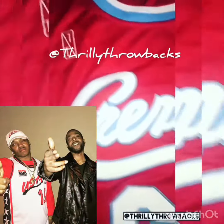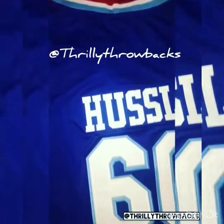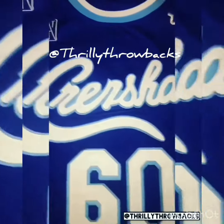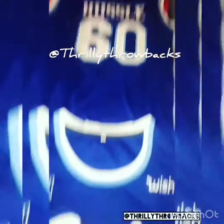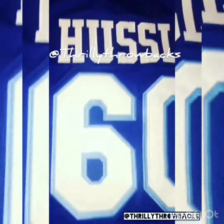What's going on guys? I'm Thrilly from Thrilly Throwbacks and we're just running you through a couple jerseys and things that we do and our quality. As you can see, all our quality is custom made — quality tackle twill embroidery. It stands out in all ways. Thrilly Throwbacks, all we do is thrive to give everybody the best quality.